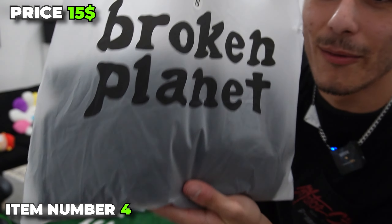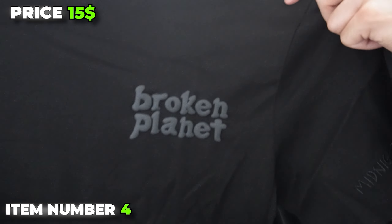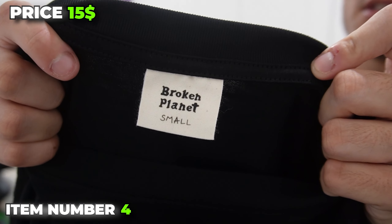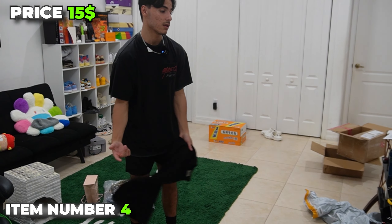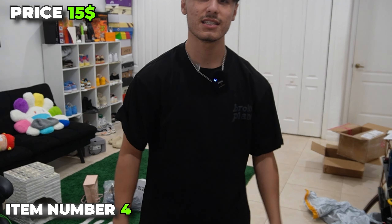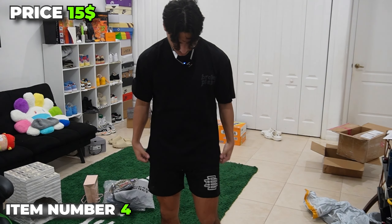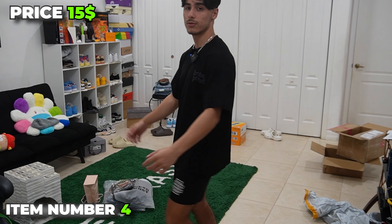Item number four, some more Broken Planet. Everyone needs a basic black tee from time to time. We get some more Planet branding right there and there's a tag. You can wear this with literally anything, which is exactly why I bought it. It has the same type of simple but nice material as the other one. I got to like how it fits. This is a small and it was $15. I'm going to give it a 7 out of 10.